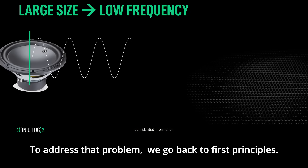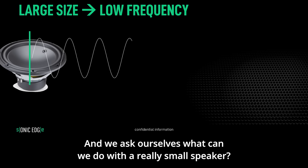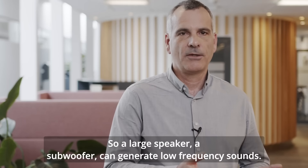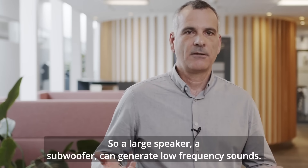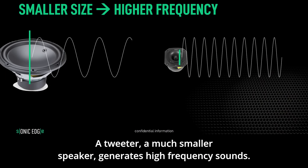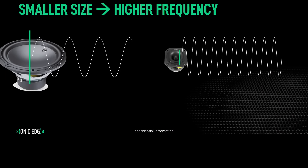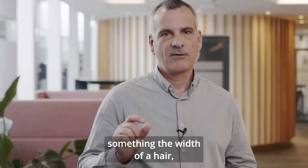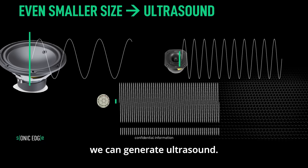To address that problem, we go back to first principles and ask ourselves: what can we do with a really small speaker? A large speaker — a subwoofer — can generate low frequency sounds. A tweeter, a much smaller speaker, generates high frequency sounds. And if we want to use a really small speaker, something the width of a hair, we can generate ultrasound.